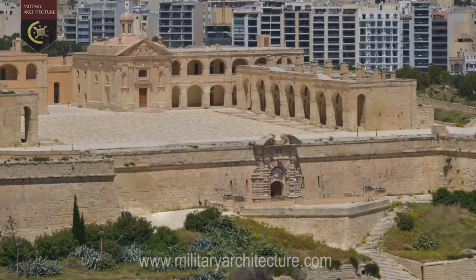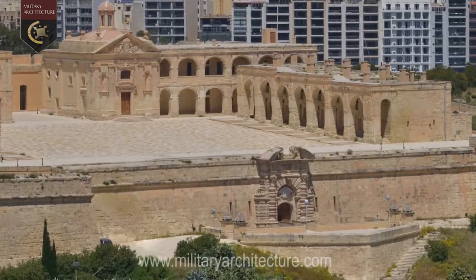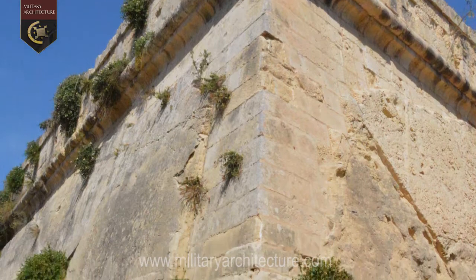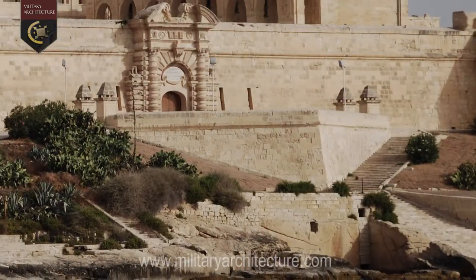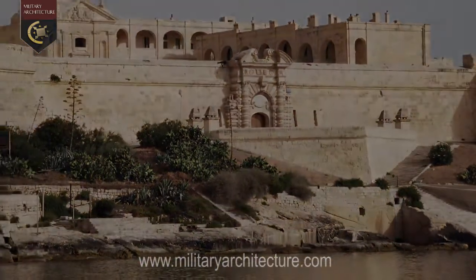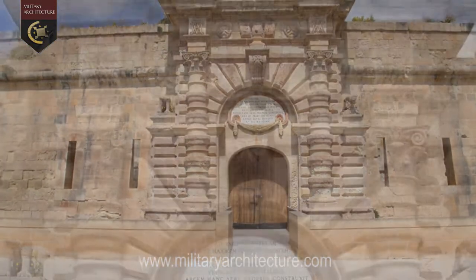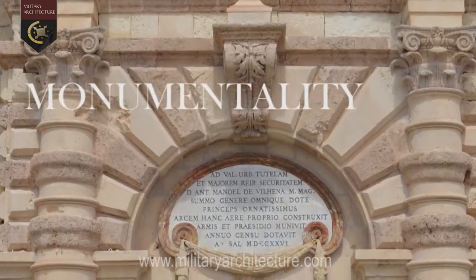As any Baroque fortress worthy of its name, the design of Fort Manuel was not only concerned with functionality, but also equally important with aesthetic appeal. The Baroque fortress had to look good, to impress its beholder with the visual power of its monumentality.